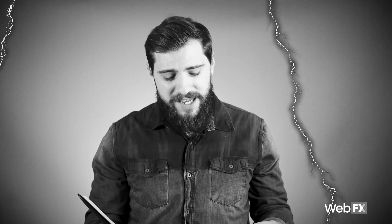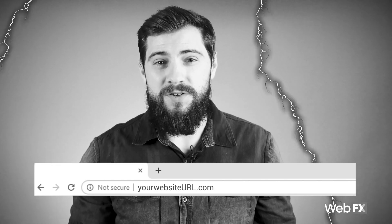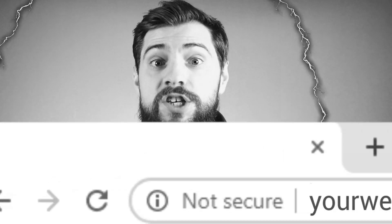All right, everyone. You know what time it is? Scary story time. You type your website into the address bar in your browser. You hit enter. You look up at the URL, and right next to it are two words you've only seen in your nightmares: Not secure.